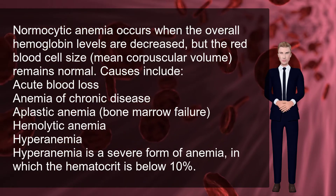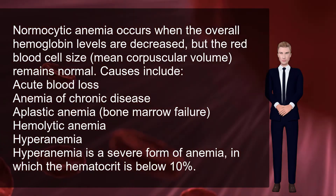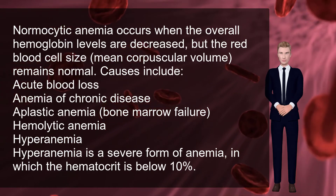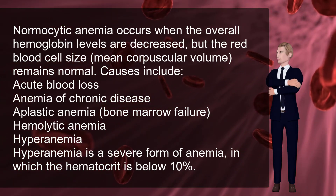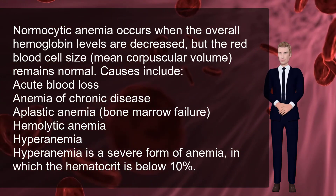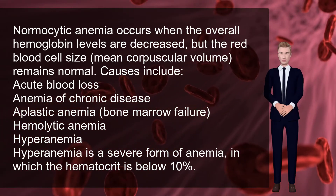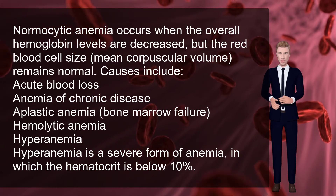Normocytic anemia occurs when the overall hemoglobin levels are decreased, but the red blood cell size — mean corpuscular volume — remains normal. Causes include acute blood loss, anemia of chronic disease, aplastic anemia or bone marrow failure, and hemolytic anemia.